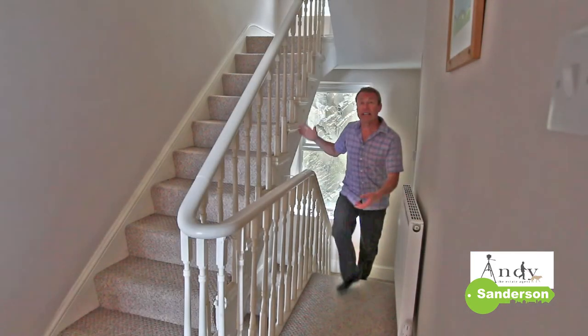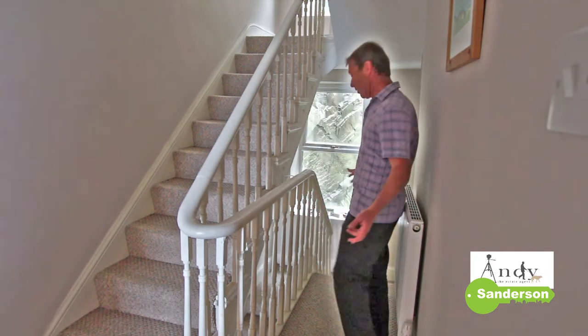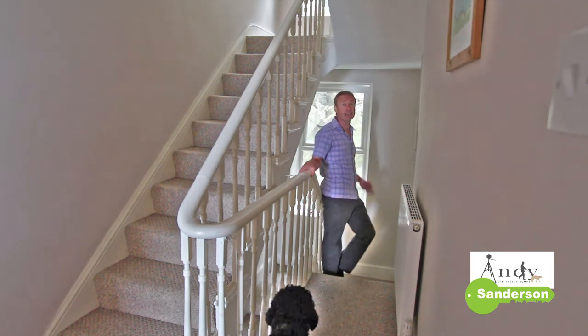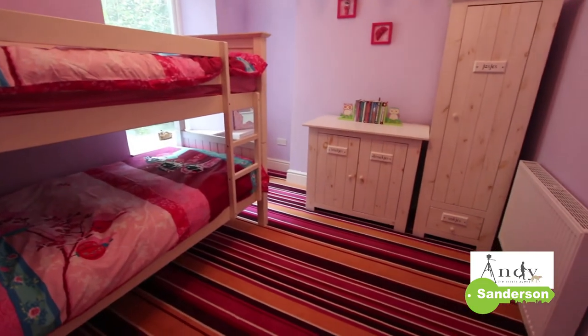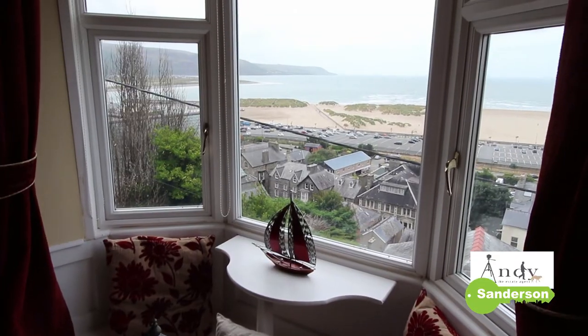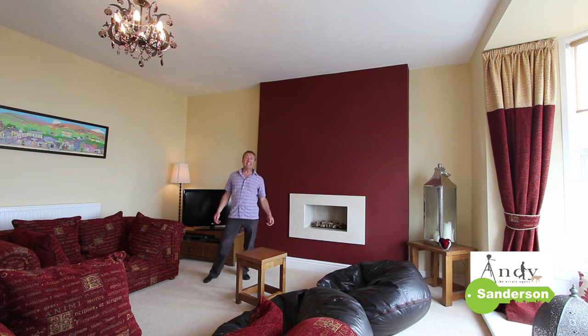As we go upstairs there's this lovely original staircase that takes us right to the top floor. This is the first floor split level landing and there's actually a total of three separate toilets in the house as well as the two bathrooms. We've got one toilet on this floor just off the landing. There's a first floor bedroom and a really lovely first floor bay fronted lounge. This first floor lounge is big by anybody's standards and if you've got a large family or lots of friends and relatives, there's plenty of space in here.